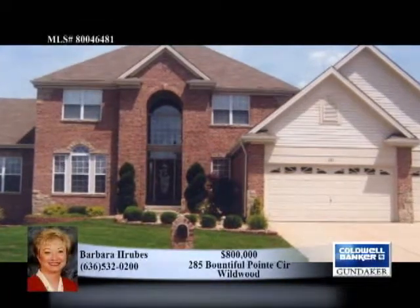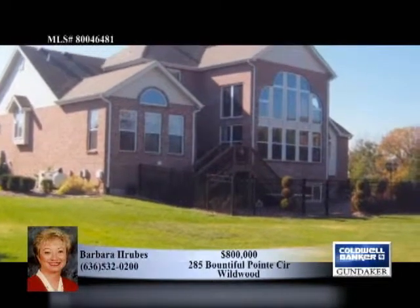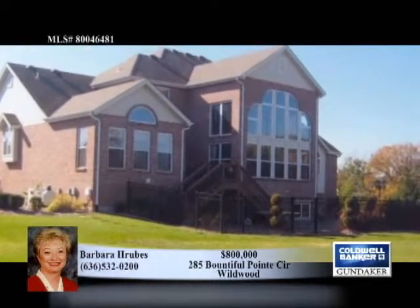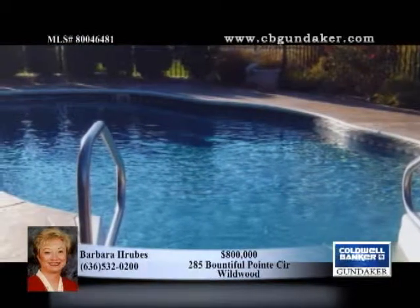With a new price and great value, this spectacular four-year-old brick home has five bedrooms and five and a half baths. Located in the desirable Wildwood Town Center, this home defines luxury living.